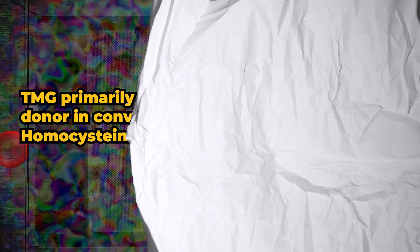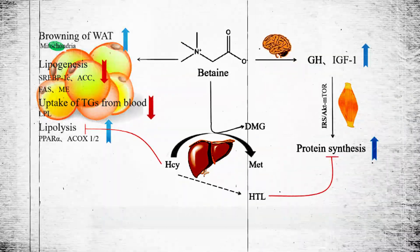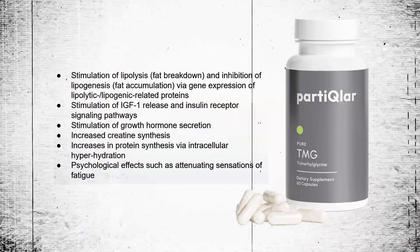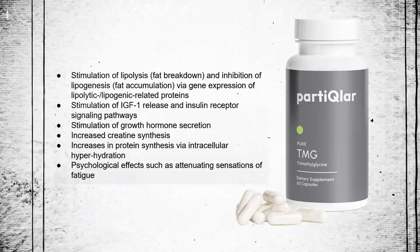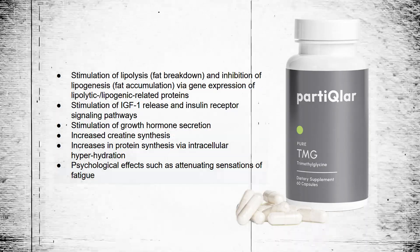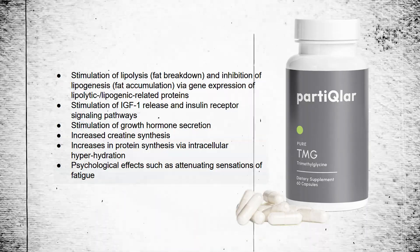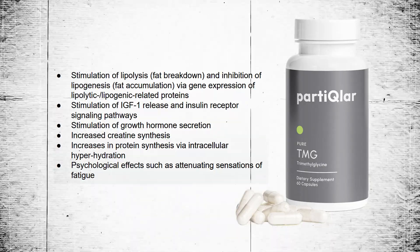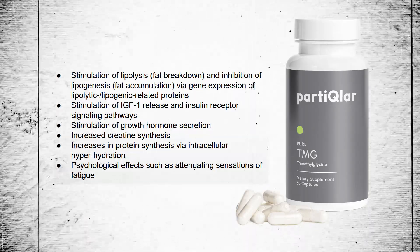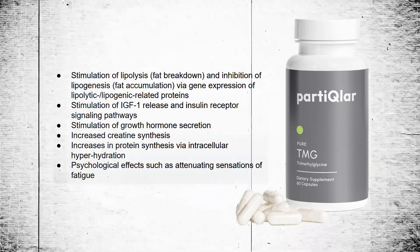Here's how TMG aids workout performance. TMG primarily acts as a methyl donor in converting homocysteine to methionine. This action, combined with its osmolite property, results in stimulation of lipolysis or fat breakdown, and inhibition of lipogenesis or fat accumulation via gene expression of lipolytic and lipogenic-related proteins. It also helps with stimulation of IGF-1, the most anabolic hormone in the body, increasing its release and insulin receptor signaling pathways. It has also been shown to stimulate growth hormone secretion, increase creatine synthesis, and increase protein synthesis via intracellular hyperhydration. Psychological effects include attenuating the sensations of fatigue.